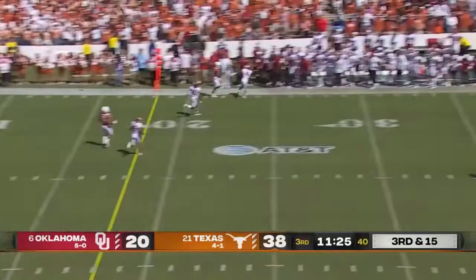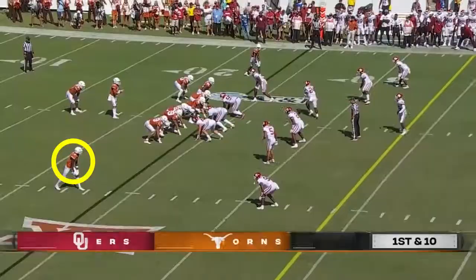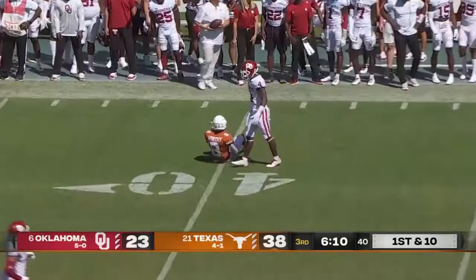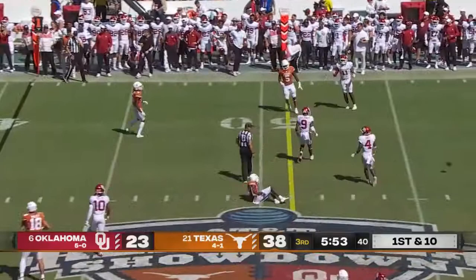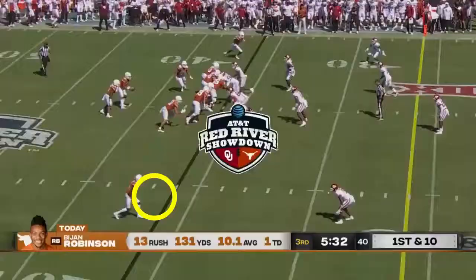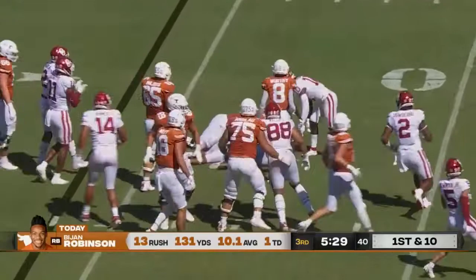Thompson back in that burnt orange paint, looking for somebody — delivers a long throw, no chance, just delivered into the bench. Robinson forces as many missed tackles as anybody in the country; that's been a problem for Oklahoma all year. Long throw — Sark's not thinking about killing the clock, he's still aggressive and attacking. Late pressure, ball tipped at the line of scrimmage — now behind the sticks. Handed off to Robinson, breaking tackles, B.J. Robinson still running.